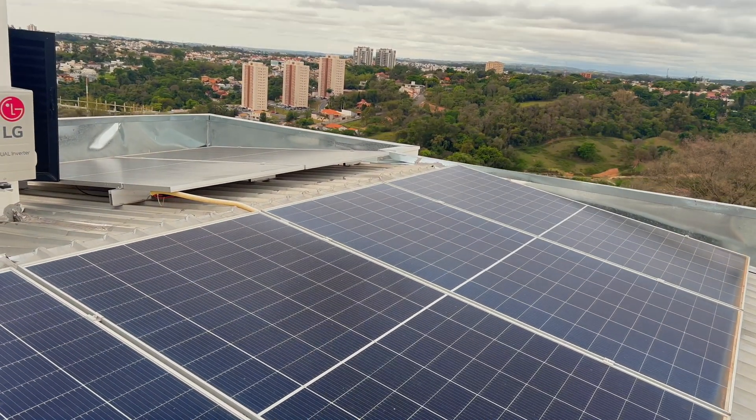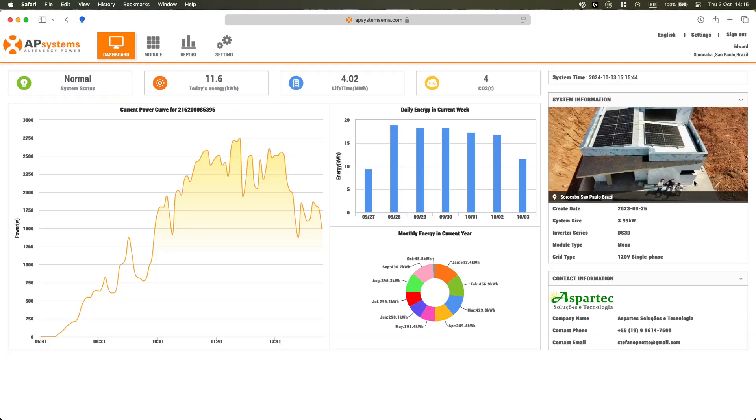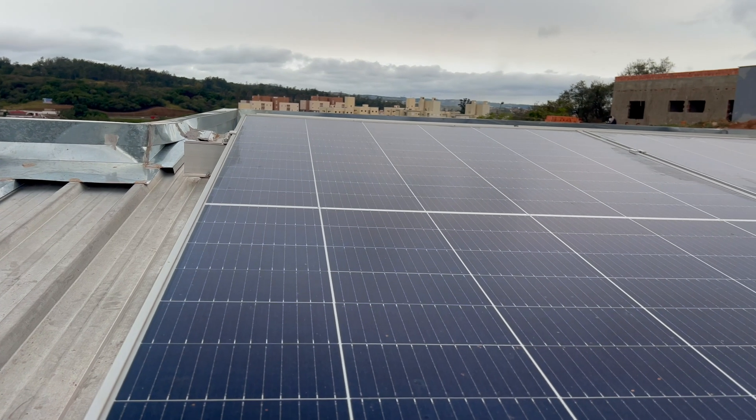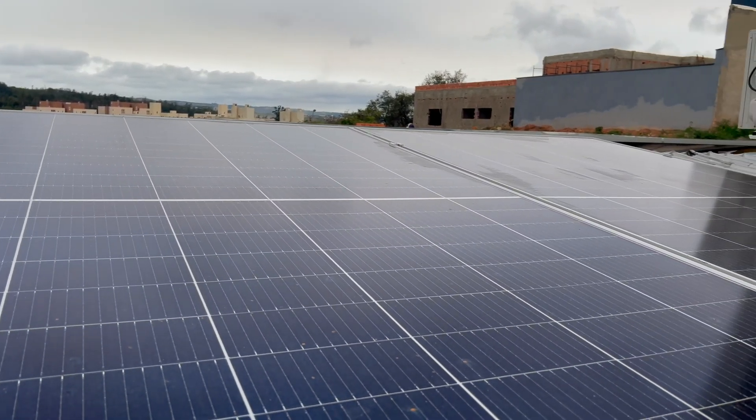Now this system is super efficient, even on cloudy days, and I'm able to monitor everything in real time, which is amazing. However, to reap the benefits of using solar panels for our home, we had to ask ourselves basically these five questions.